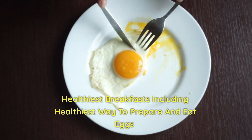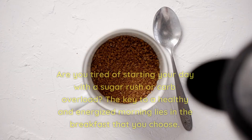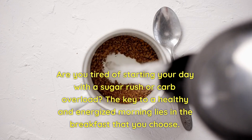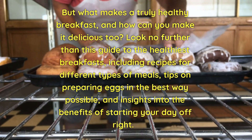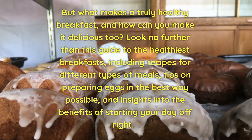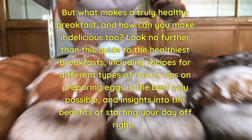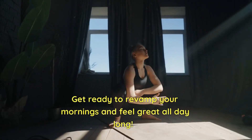Healthiest Breakfasts: Including Healthiest Way to Prepare and Eat Eggs. Are you tired of starting your day with a sugar rush or carb overload? The key to a healthy and energized morning lies in the breakfast that you choose. Look no further than this guide to the healthiest breakfasts, including recipes for different types of meals, tips on preparing eggs in the best way possible, and insights into the benefits of starting your day off right. Get ready to revamp your mornings and feel great all day long.